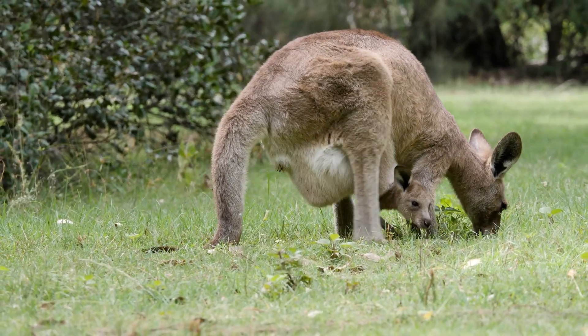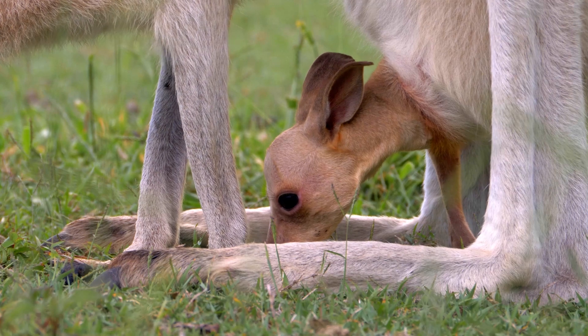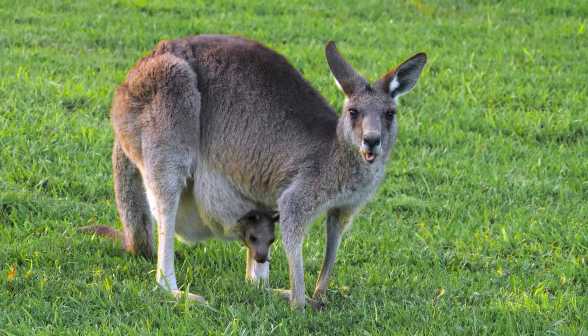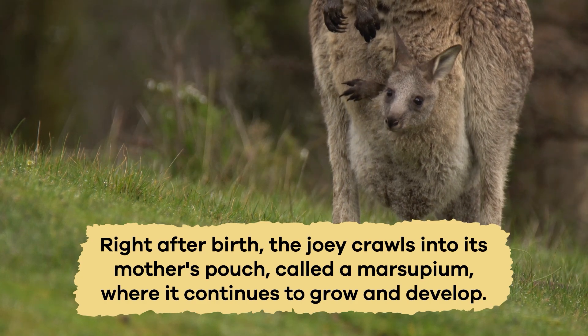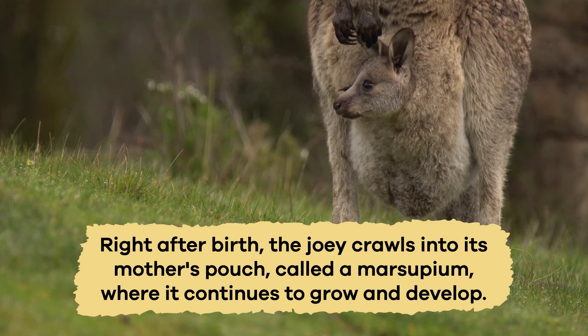As marsupials, kangaroos have a unique way of caring for their young. A joey is born very small and underdeveloped. In fact, a baby kangaroo is about the size of a grape when it is born. Right after birth, the joey crawls into its mother's pouch, called a marsupium, where it continues to grow and develop.